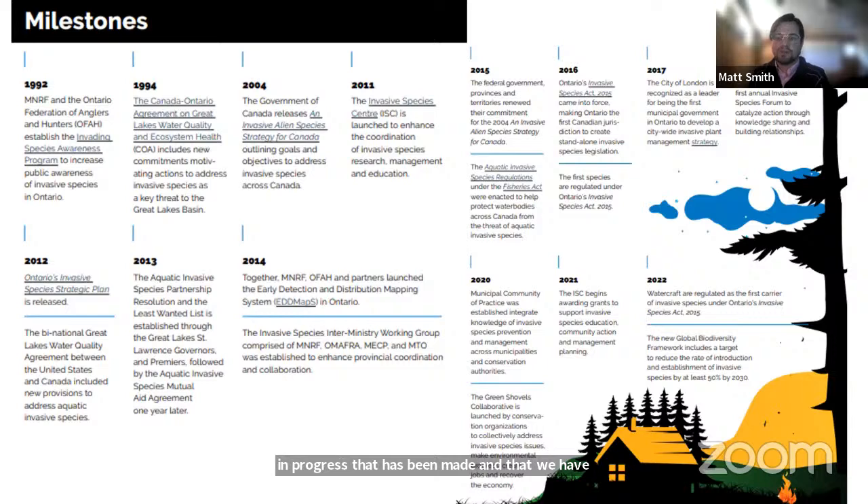For example, the ISA was passed, which helped address important policy gaps that existed in the management framework. Advances in science and technology such as eDNA have provided new tools to detect invasive species. And strong partnerships have been formed between government and non-government organizations, supporting management and control of species on the ground. In addition to our analysis, we also found that invasive species continue to be an issue — that's probably not groundbreaking news. The review also outlines outstanding gaps and challenges as well as opportunities for future programs.